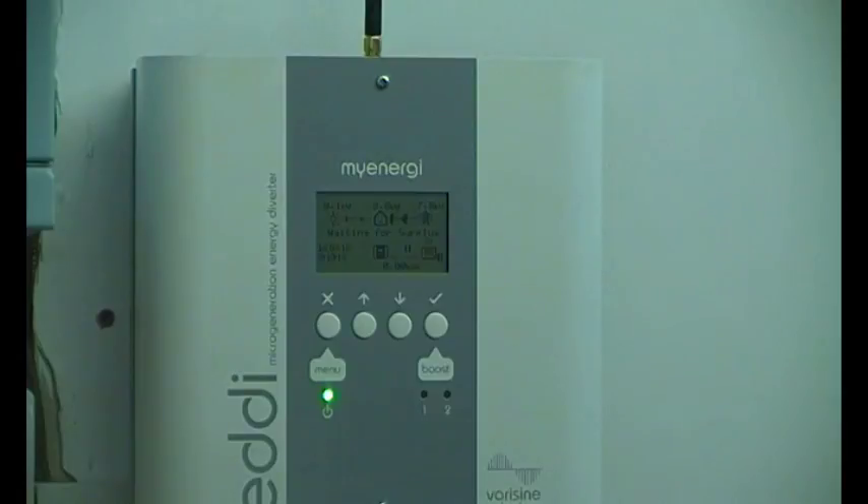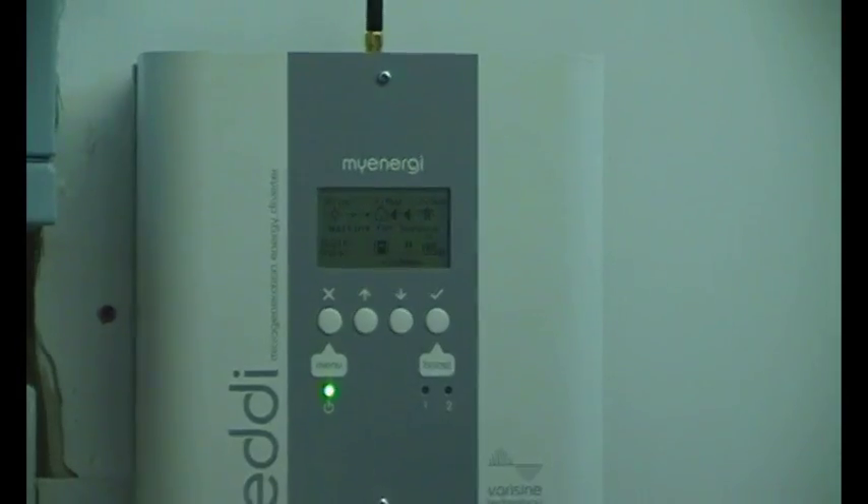Are they both three kilowatts? They can be — it can be virtually any size up to three kilowatts. So you might have a little bit of underfloor heating in the bathroom and a water cylinder — you do the water first because that's the most important, and then when it's at temperature you can do the underfloor heating.